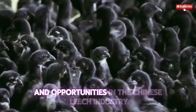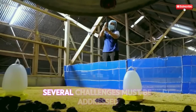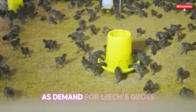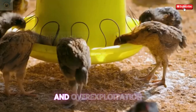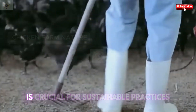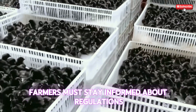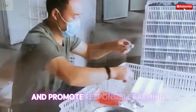While the leech industry flourishes in China, several challenges must be addressed to ensure its long-term viability. As demand for leeches grows, so do concerns regarding habitat degradation and over-exploitation. Striking a balance between meeting market needs and preserving natural ecosystems is crucial for sustainable practices. Farmers must stay informed about regulations and environmental standards to mitigate adverse impacts and promote responsible farming.